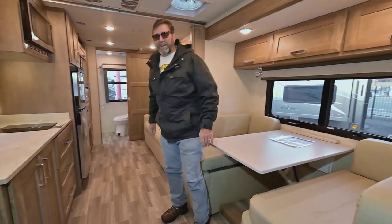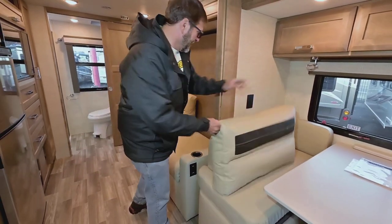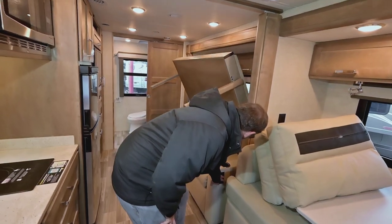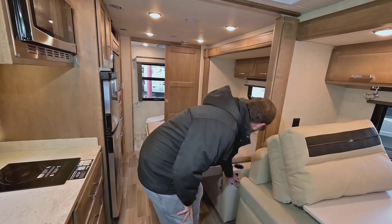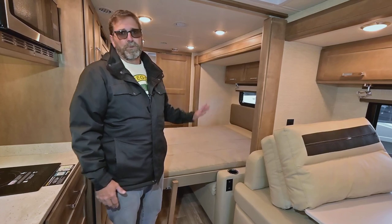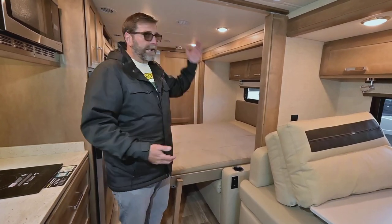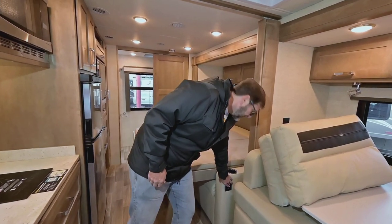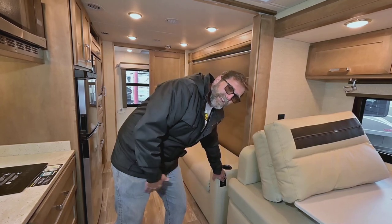We have this comfortable couch, and there's something really cool about it. I've got a queen walk-around bed in a 25-foot coach — that's really hard to come by, and it's a much more comfortable bedding arrangement. When I'm not sleeping, I get it out of the way and have a really nice couch to sit on. A lot of coaches don't give you that versatility. If you're in a small RV, you have to be more efficient about how you use your space, and this is a great example of that efficiency.